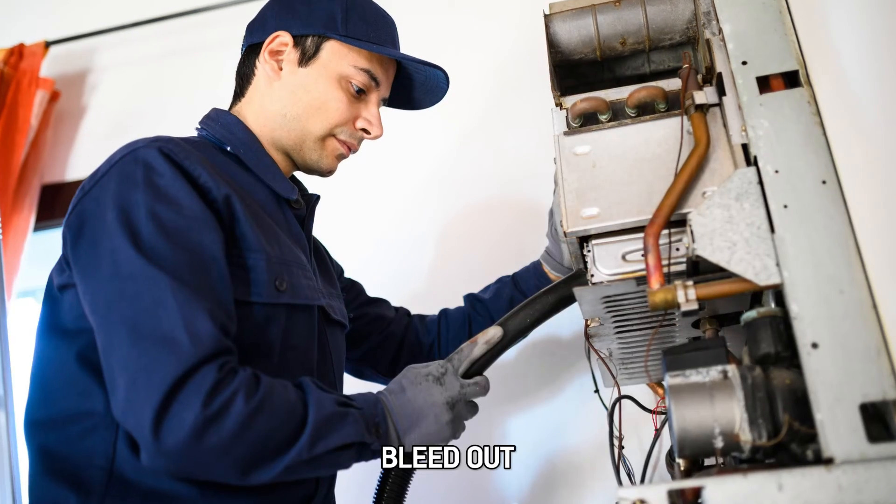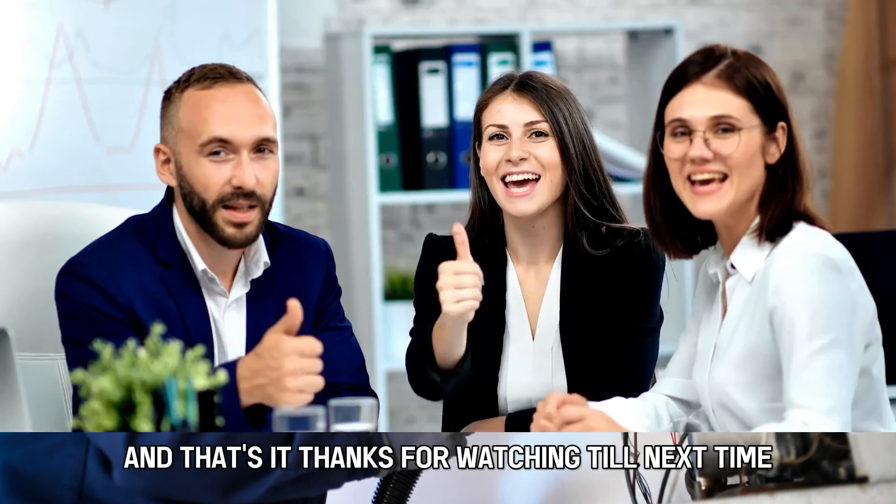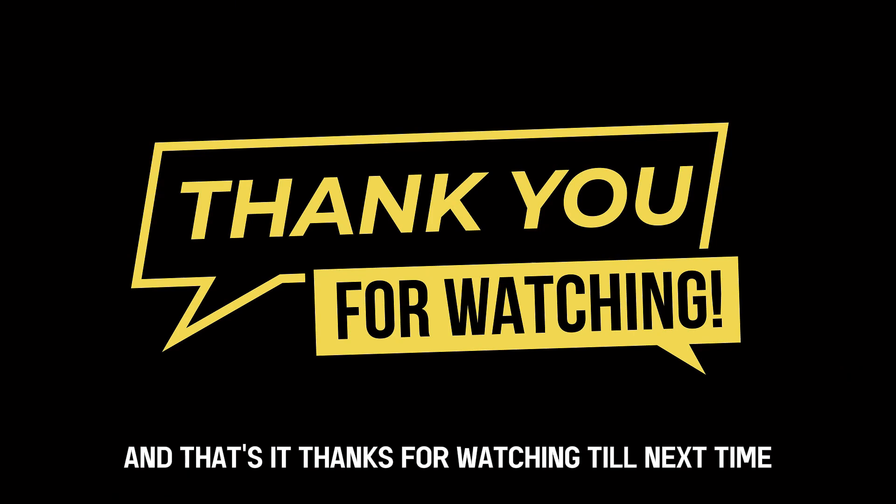Bleed the heater — bleed out all the air trapped in the pump and system tank. And that's it. Thanks for watching. Till next time.